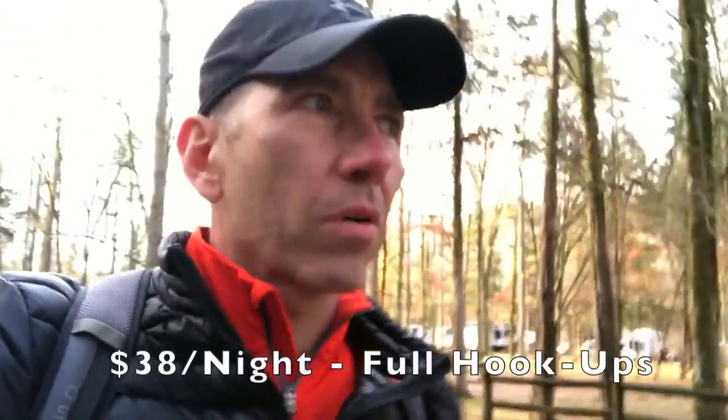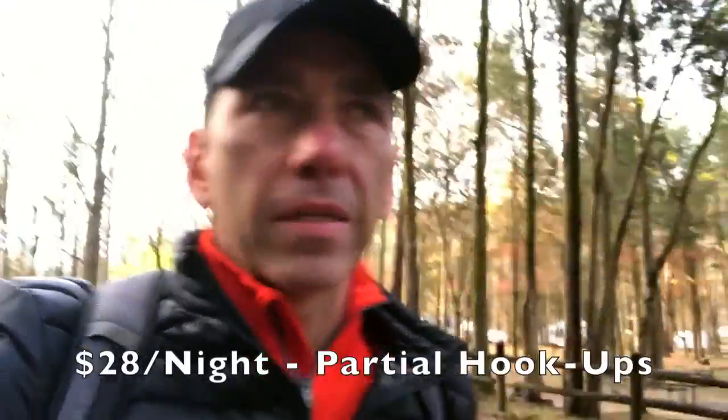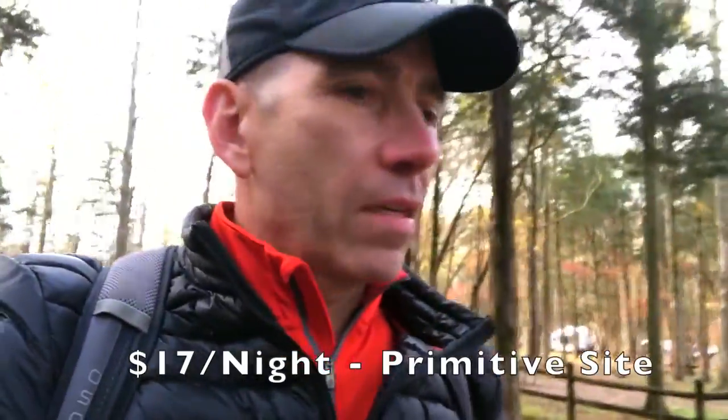Lisa and I booked about a three-night stay here at Montgomery Bell State Park over Veterans Day weekend. I wanted to come get away, spend some time out in nature, and see some of the sites. I've been very pleased with this campground and I'll talk about the amenities, big rig access, what there is to do and see, and share our thoughts with you.